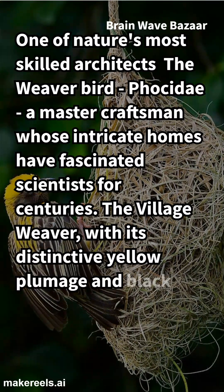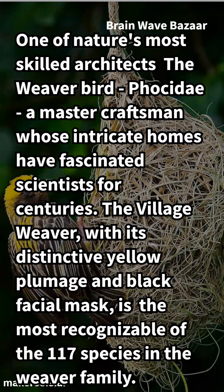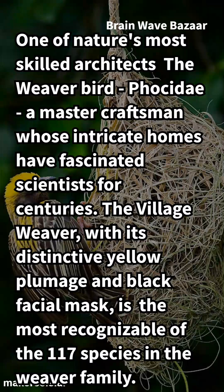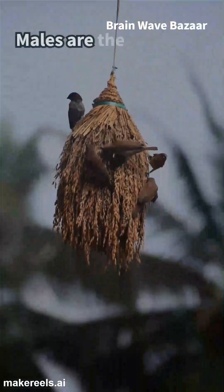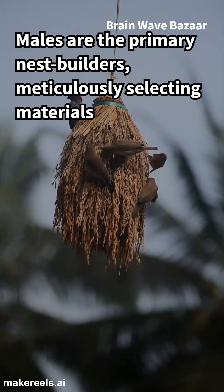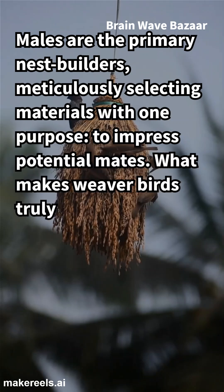The village weaver, with its distinctive yellow plumage and black facial mask, is the most recognizable of the 117 species in the weaver family. Males are the primary nest builders, meticulously selecting materials with one purpose: to impress potential mates.